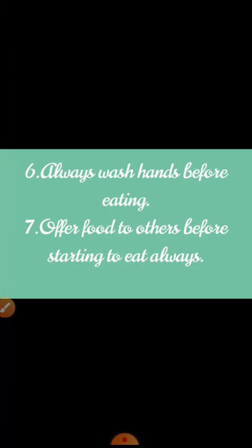So these are the basic dining manners which you can practice and cultivate the good habit of dining manners. Thank you.